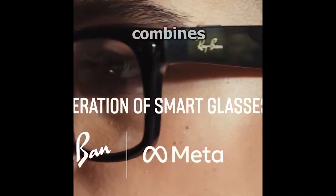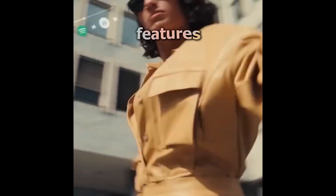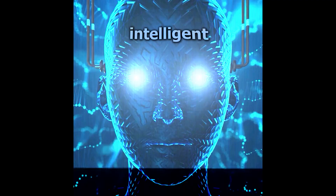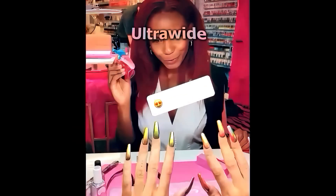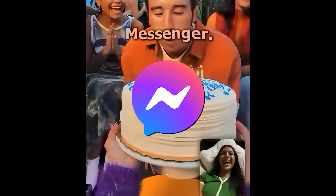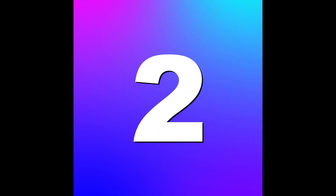Ray-Ban Meta Smart Glasses combine stylish design with advanced features. Equipped with Meta AI, an intelligent voice assistant activated by saying 'Hey Meta,' it features an ultra-wide 12-megapixel camera, improved audio with temple tip speakers, live streaming capabilities, and the ability to share your view on video calls via WhatsApp and Messenger. It also offers long battery life and is available for $299.